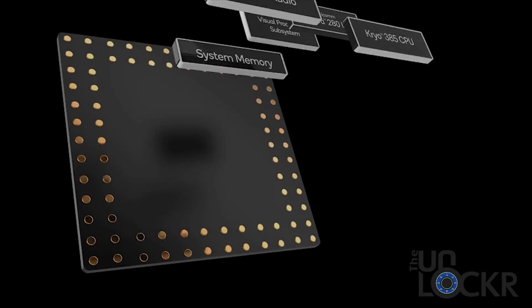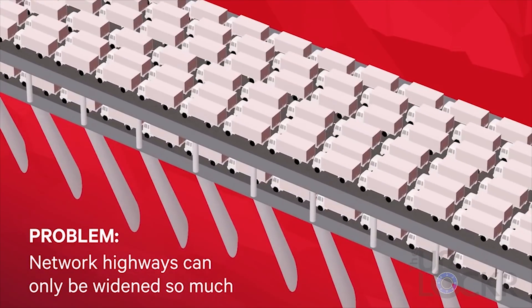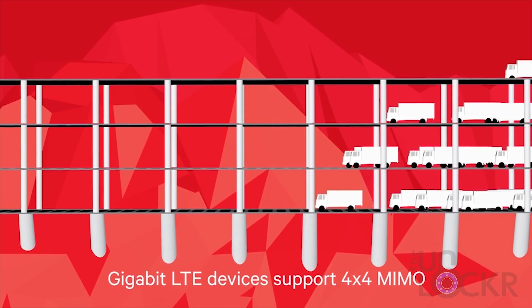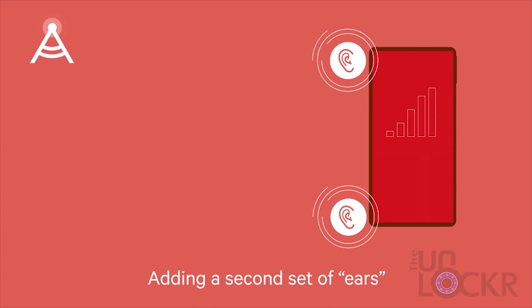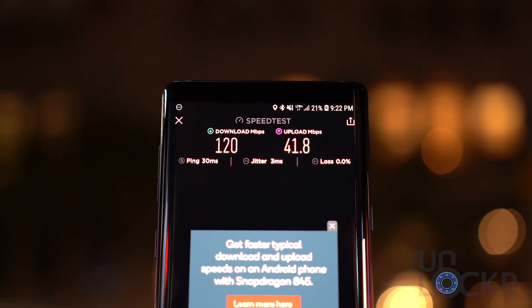I reached out to Qualcomm to figure out why exactly this is the case, and it comes down to two things. Firstly, the modem in the Snapdragon 845 chipset — called the X20 — supports two technologies that the iPhone modems just don't. The first is called 4x4 MIMO, short for Multiple Input Multiple Output. It's a way of multiplying the capacity of a radio link using multiple transmit and receive antennas. While MIMO itself is used in a lot of normal communication devices — from cellular to Wi-Fi 802.11n and 802.11ac — the 4x4 part means they use four transmit and four receive antennas, which are all around the Snapdragon 845 devices, allowing them to transmit and receive data easier and faster.